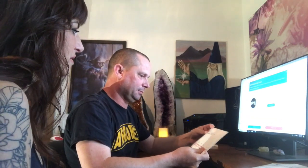My husband is here on the computer and he's logged into BasePaws. We're going to check out how to activate the kit. It seems super simple.